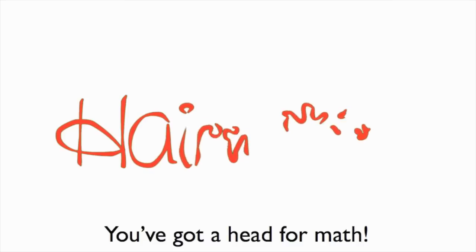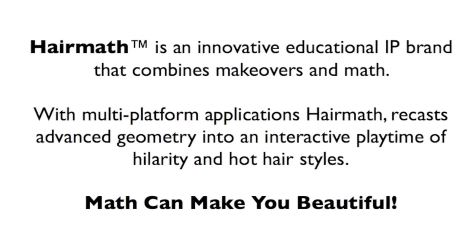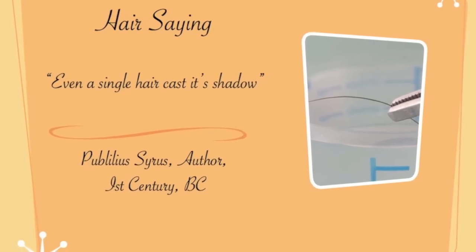Hair math will astound you with hair-mazing facts. You have 100,000 hair cells on your head, and every hair on your head grows at a different angle and in a different direction. Hair math's pretty lessons show you how plainly beautiful you are.